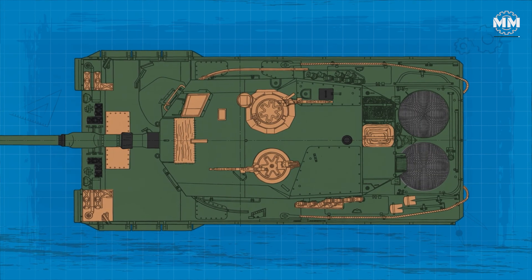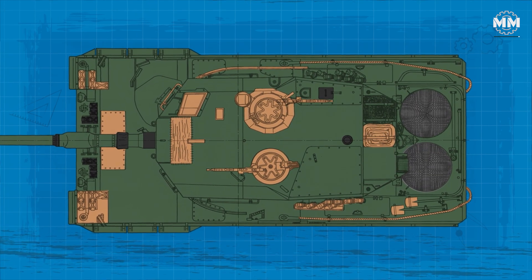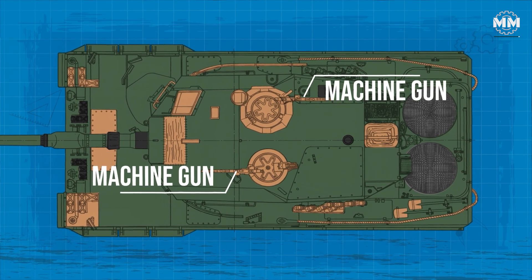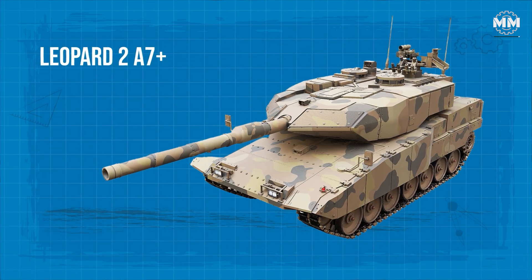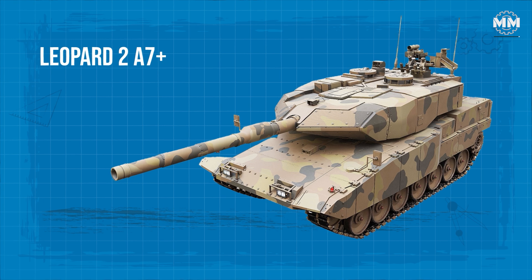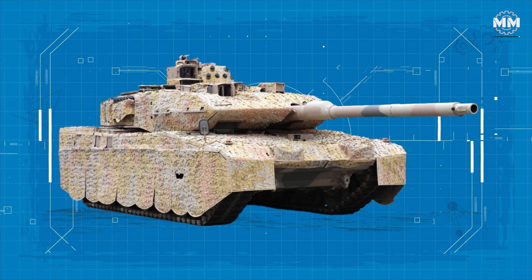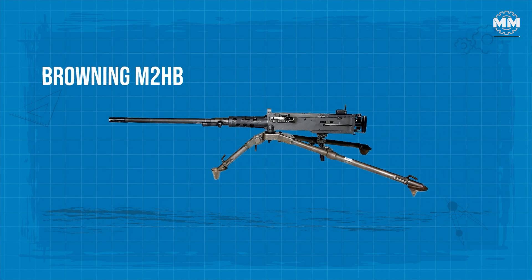The tank is equipped with two machine guns — one mounted coaxially and the other on an anti-aircraft mount. The Leopard 2A7 Plus also boasts a stabilised remote-controllable weapons station that can be equipped with a wide range of weapons, including the Browning M2 HB .50 calibre.